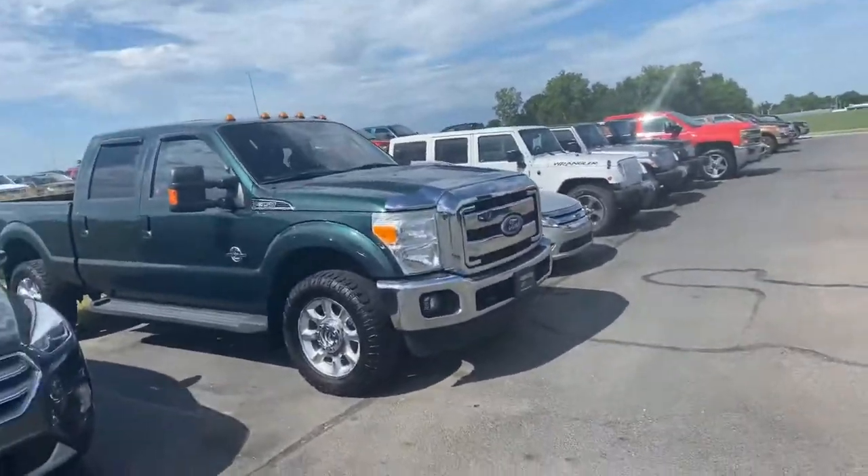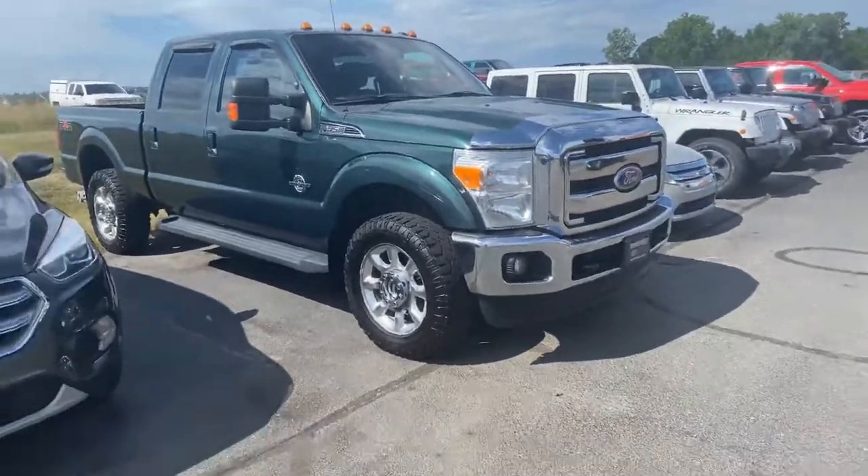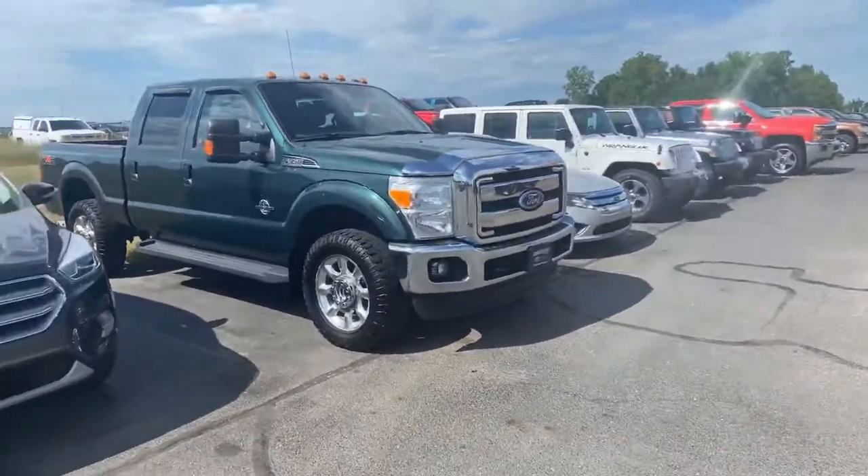Good morning, Tanner here with Daryl Shirky Ford Lincoln in Montpelier, Ohio. In front of me I have our 2011 Ford F-350 Lariat, green in color.